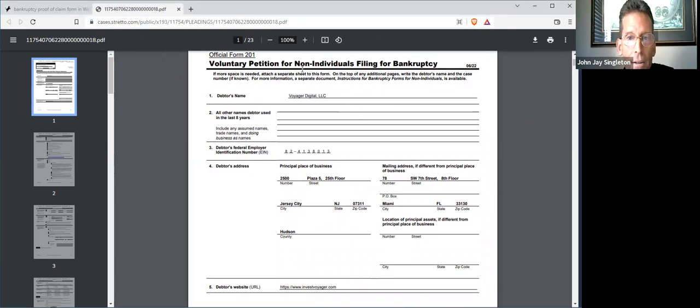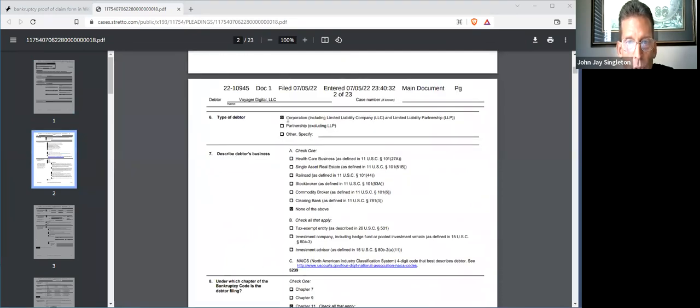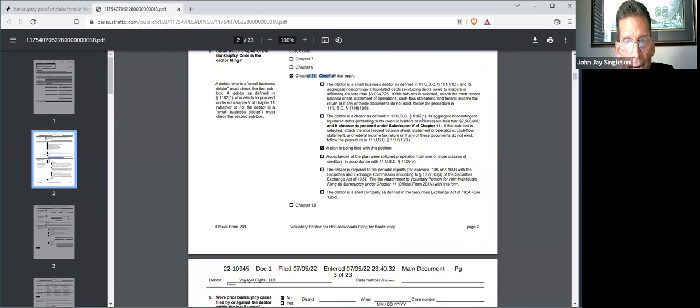What we have here is the bankruptcy petition. It's telling you that Voyager is a debtor — a corporate debtor — filing a Chapter 11. There has to be a plan, and I believe it's due in November. The plan tells the trustee how Voyager intends to pay its creditors. By filing a proof of claim, all you're doing is putting your claim in queue with other creditors, and the trustee is going to prioritize every creditor. Some creditors have a higher priority than yours, but the sooner you get your claim in, the better.